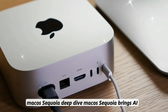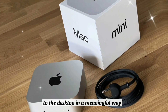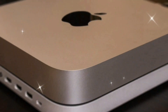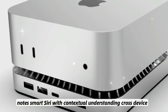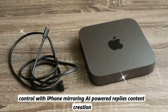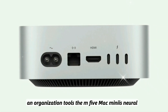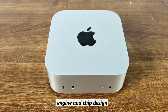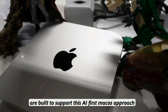macOS Sequoia brings AI to the desktop in a meaningful way, with AI-driven summarization in Safari, Mail, and Notes, smart Siri with contextual understanding, cross-device control with iPhone mirroring, AI-powered replies, and content creation and organization tools. The M5 Mac Mini's Neural Engine and chip design are built to support this AI-first macOS approach.